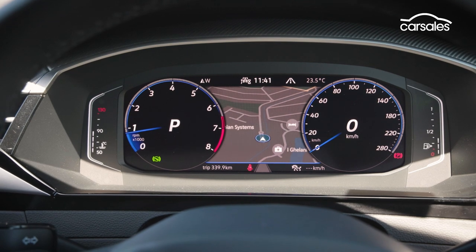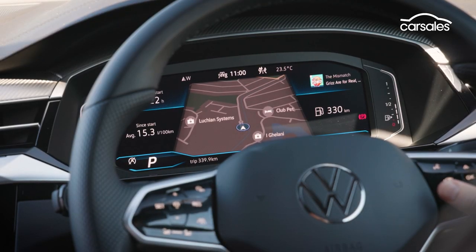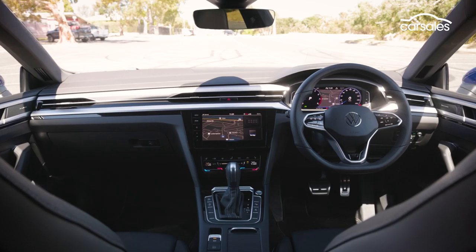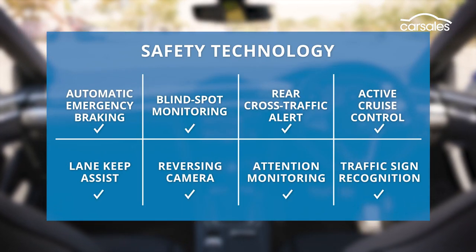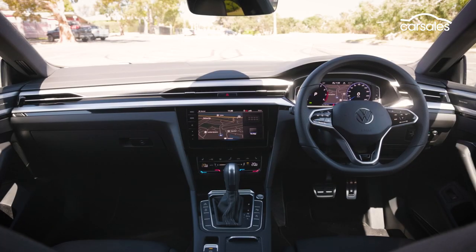The 10.25-inch digital instrument display has a number of different screens showing all manner of information, and changes colour along with the interior lighting depending on the drive mode selected — white for eco, yellow for comfort, blue for normal and red for sport. There's all the safety tech you'd expect, as well as active cruise, rear and surround view cameras, front and rear parking sensors and park assist for both parallel and parking bay manoeuvres.